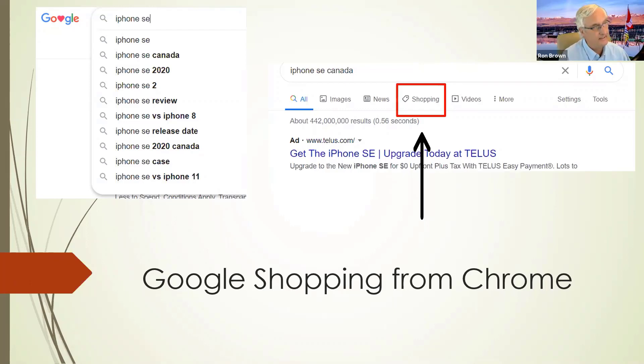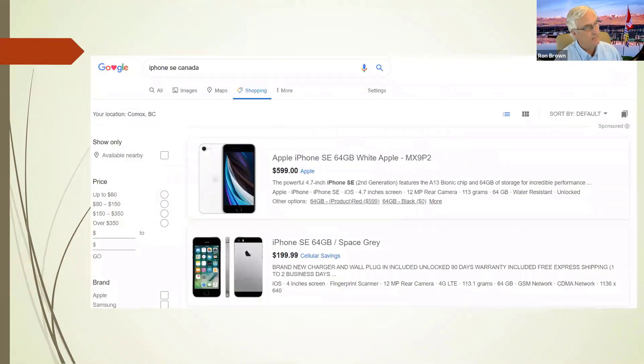Another thing I wanted to look at: many of you use Chrome as a browser. When you type in an item to search in Chrome, look underneath the search bar and you'll see options for Images, News — and if you click Shopping, you'll go into the Chrome shopping feature. It will search all the prices for that particular item you're looking for, locally, and give you a comparative price. In this case, I searched the iPhone SE and it came up with options from Apple and another company with prices. It will do local searching for you as well — and that's just Chrome.